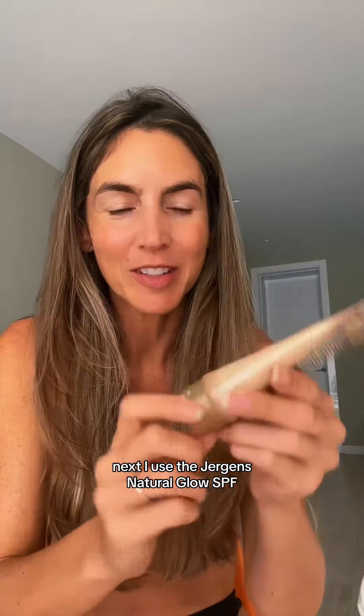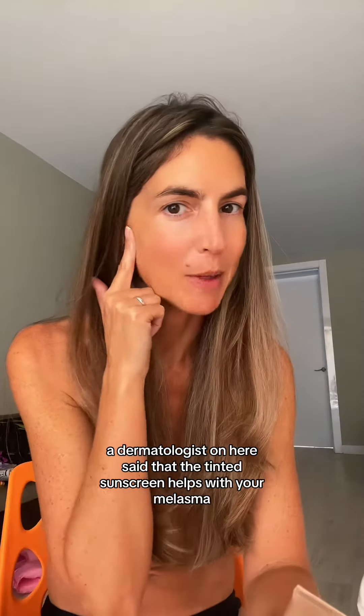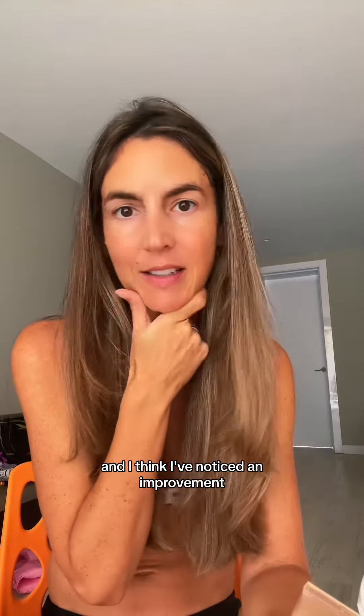Next I use the Jergens Natural Glow SPF. A dermatologist on here said that the tinted sunscreen helps with your melasma, and I think I've noticed an improvement.